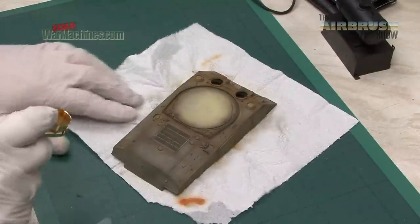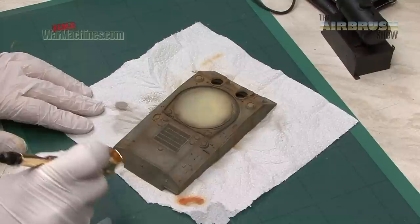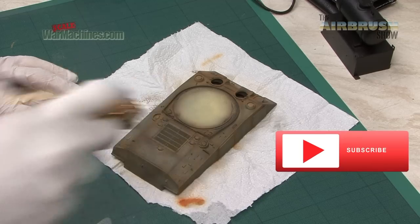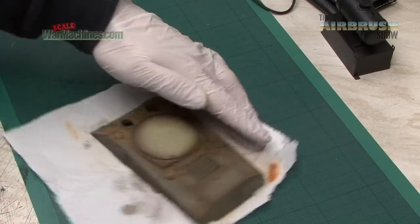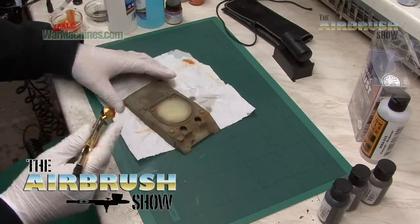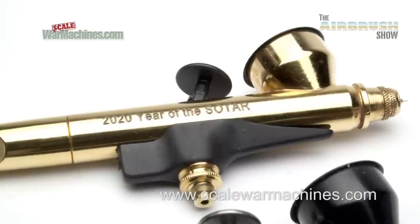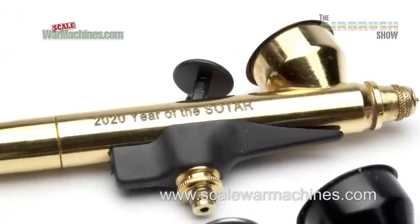Hopefully you found that useful and enjoyed watching this video. We're all glad that 2020 is behind us. We've got a fantastic limited edition gold 2020 Sotar and a black one with a special engraving — because 2020 was indeed the year of the Sotar. Thanks for watching and bye.